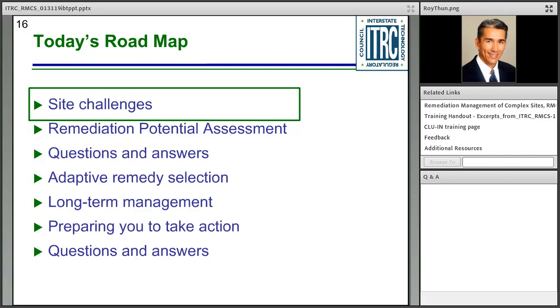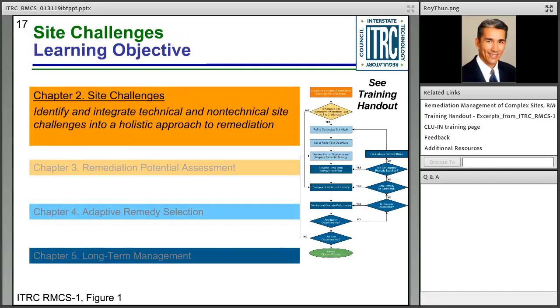In this next section, we'll be talking about Chapter 2, the site challenges — those challenges which, cumulatively, really do make a site complex. The goal is to help improve your awareness of those challenges because they can influence the path of a site. When you look at that flowchart, it's about understanding the influences to the site and making better decisions — hopefully leading you to an end state, whether it's closure or some beneficial reuse achievable in a reasonable timeframe.